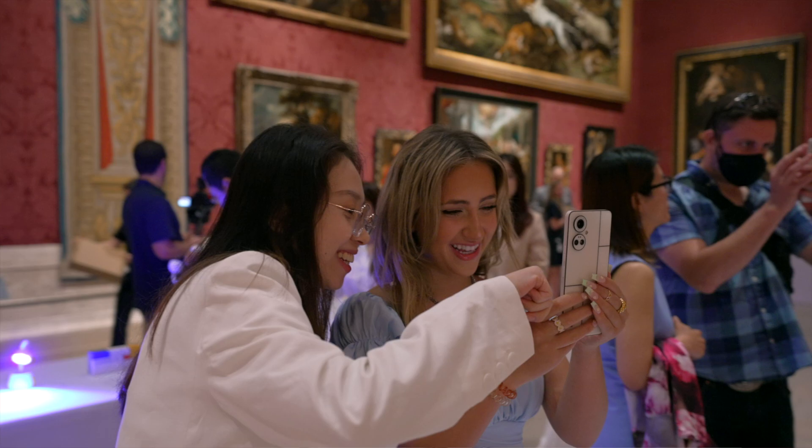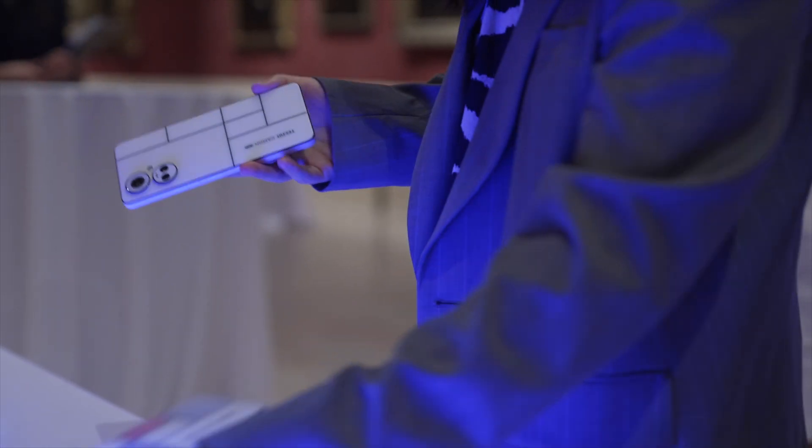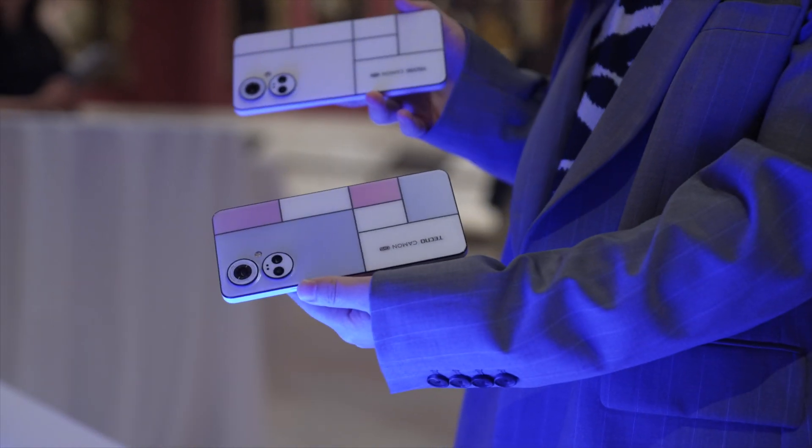Thanks to innovative and forward-thinking companies like Techno, we can experience art in our everyday lives with a piece of technology like a cell phone.